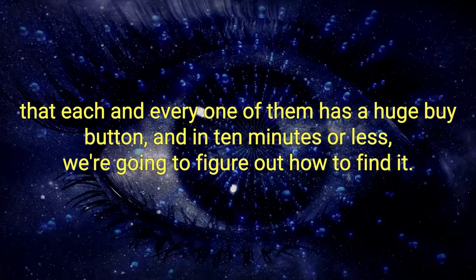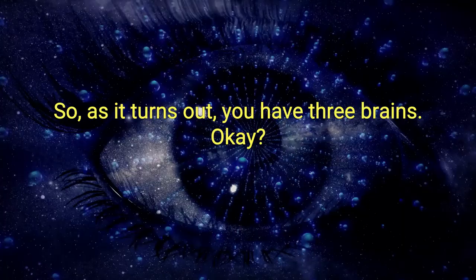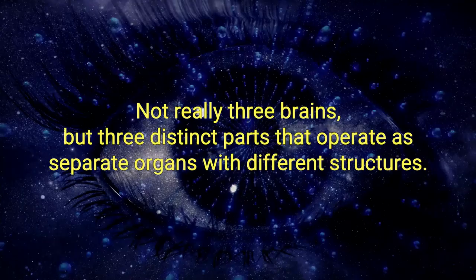As it turns out, you have three brains — not really three brains, but three distinct parts that operate as separate organs with different structures. Each of them has a separate purpose, and understanding which one does which is the key to finding the buy button.